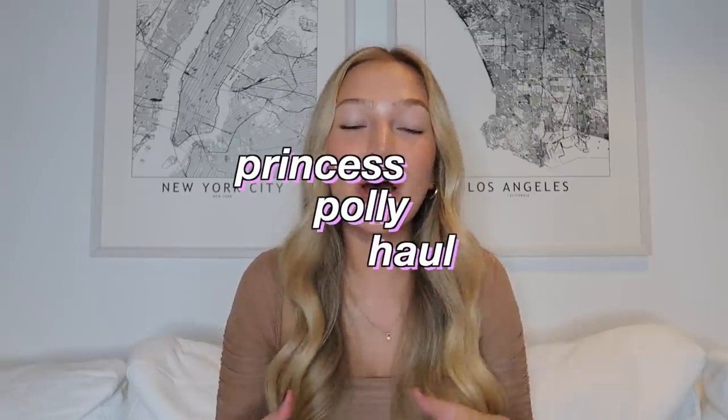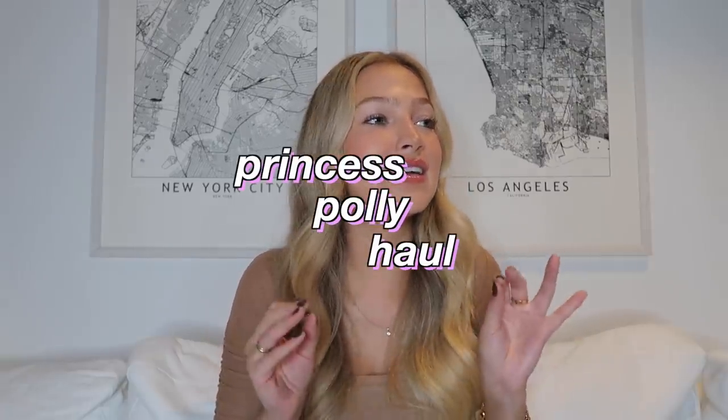Hi guys, what's up? It's Maddie. Welcome back to my channel. Today I'm sitting down and filming a Princess Polly haul. I'm so excited. It is officially fall, so it's the perfect time to stock up on some new Princess Polly items. You guys know they're my favorite place to shop. Pretty much every outfit I wear has at least one Princess Polly item in it, if not more. So I am so excited to show you everything I got.